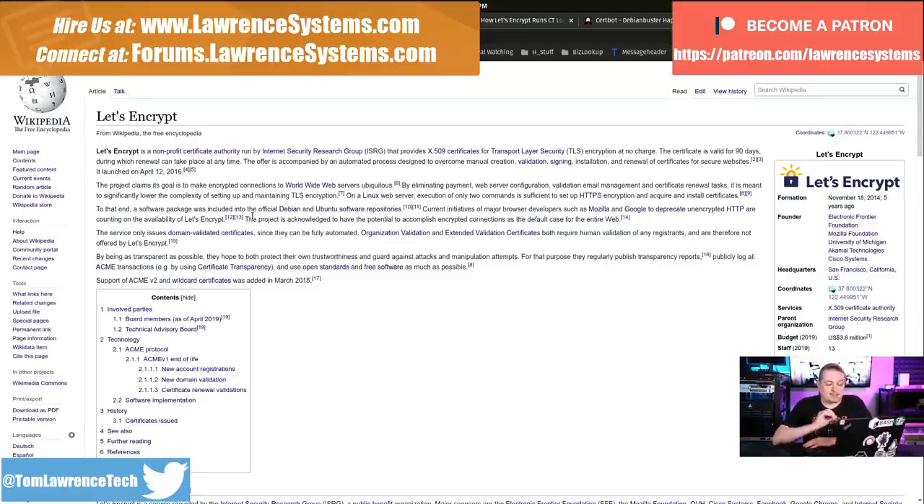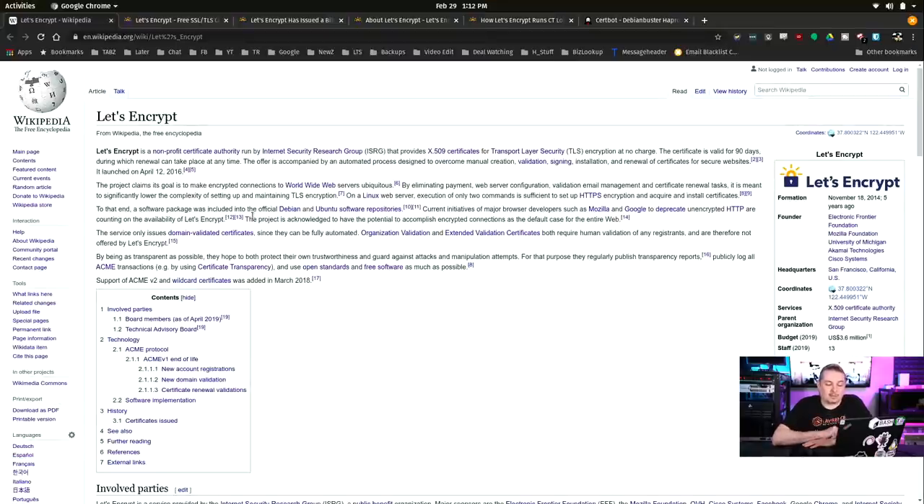Let's Encrypt is a non-profit certificate authority run by the Internet Security Research Group that provides X.509 certs for transport layer security encryption at no charge. The certificates are valid for 90 days, during which renewal takes place at any time. This offer is accompanied by an automated process designed for the manual creation, validation, signing, installation, and renewal of certificates.